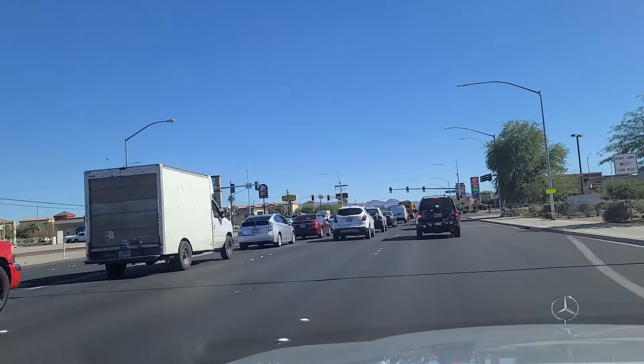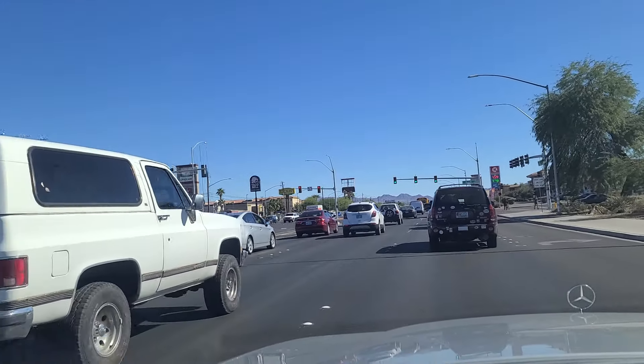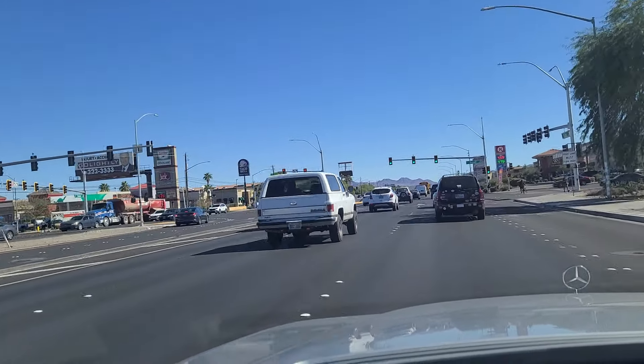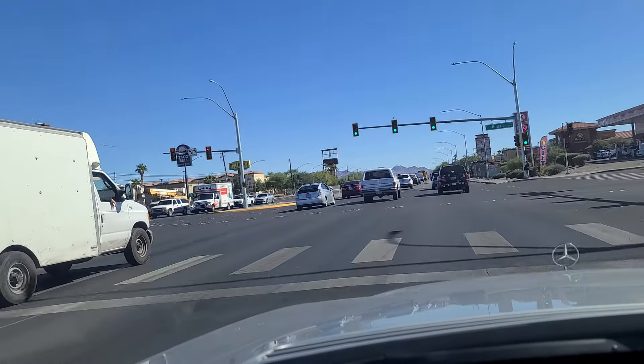As we come up to the light here at Russell Road, Mulligan's Pub and Grill over on the left. I've never been there, but I've heard good things about it. As we continue south past Russell here.